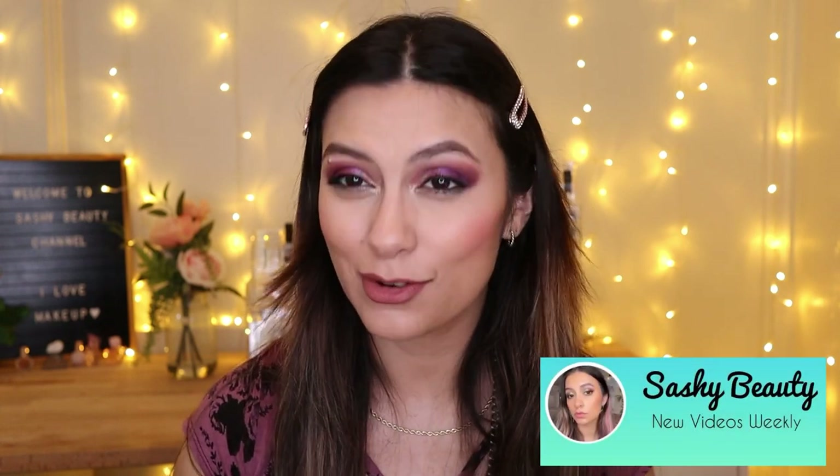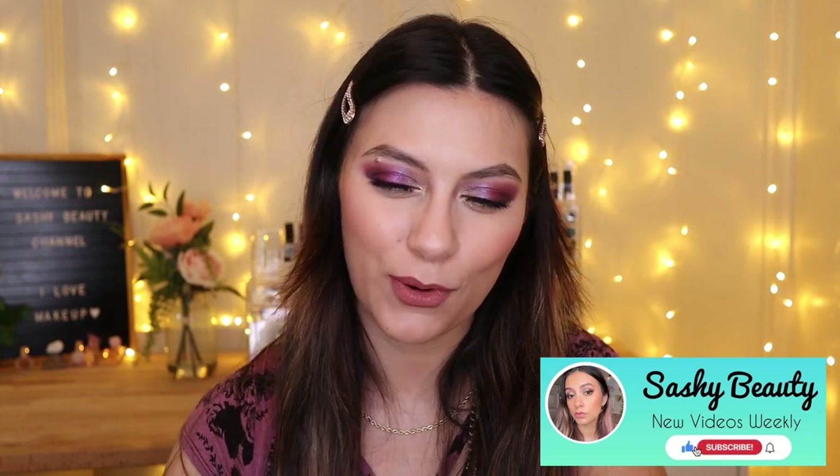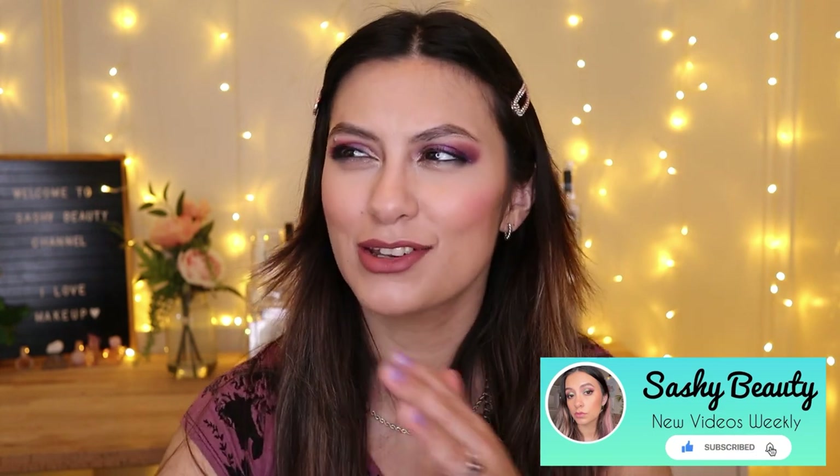Hi guys, welcome back to my channel. If you guys are new, my name is Sasha, and for this video we're gonna be talking about Ipsy May spoilers.